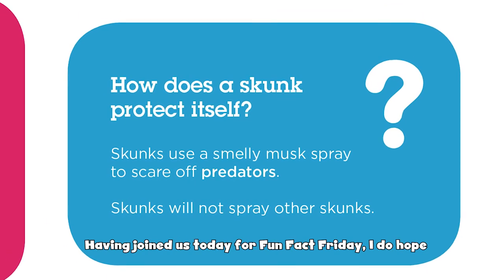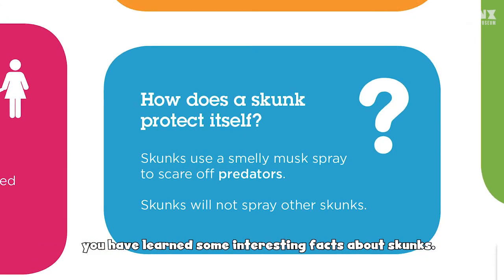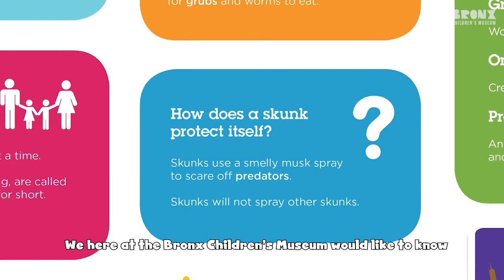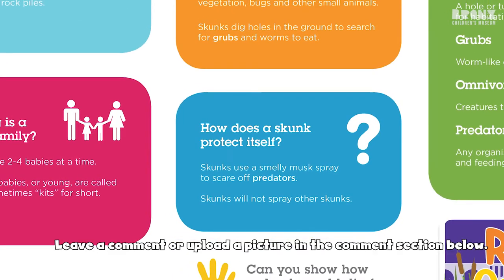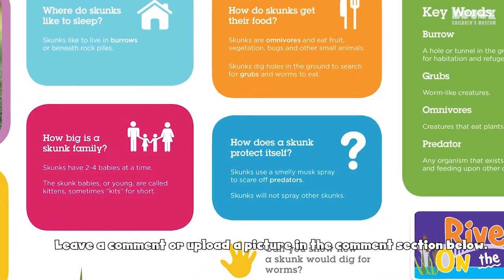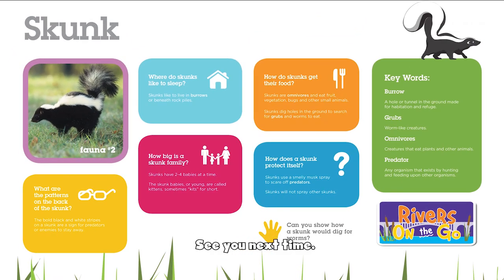Having joined us today for Fun Fact Friday, I do hope we have learned some interesting facts about skunks. We here at the Bronx Jones Museum would like to know what your favorite fun fact today was. Leave a comment or upload a picture in the comment section below. Thanks for watching the Bronx Jones Museum Fun Fact Friday. See you next time.